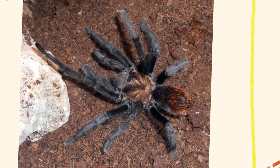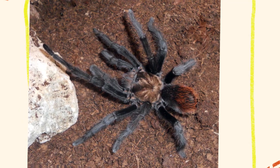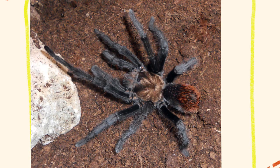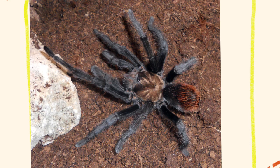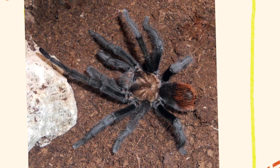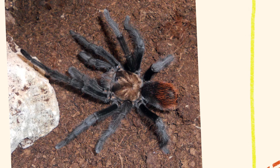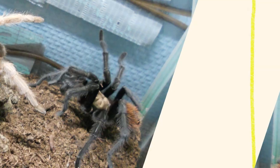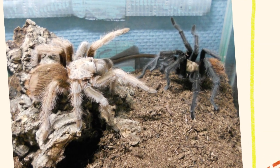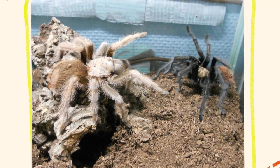Aphonopelma chalcodes is primarily nocturnal, meaning it is most active at night. This behavior is an adaptation to the hot desert climate where daytime temperatures can become dangerously high. During the day, the tarantula retreats to its burrow, which serves as a refuge from the sun and predators. These spiders are skilled burrowers, typically creating their homes in loose, sandy soils or beneath rocks and logs. Their burrows can be quite deep, sometimes reaching several feet underground, providing a cool and moist microenvironment. The burrow entrance is often lined with silk, which acts as a sensory extension, alerting the spider to vibrations of approaching prey or threats.